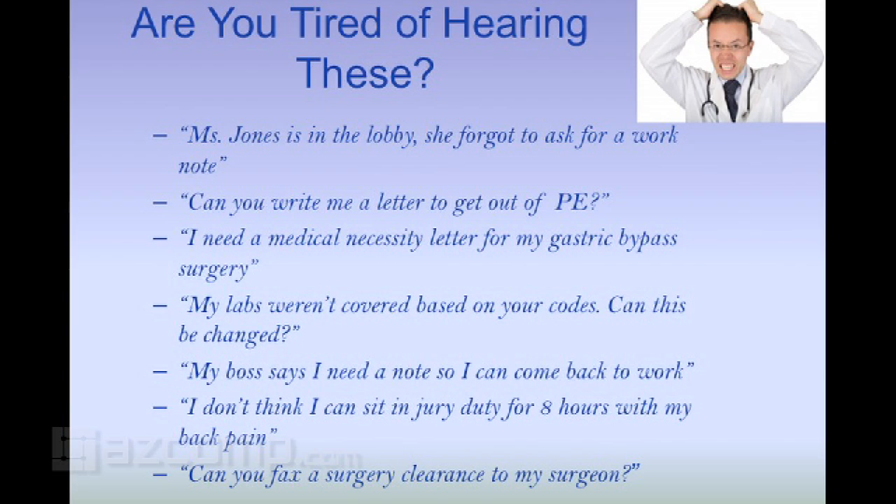Here are some of my frustrations — are you tired of hearing these? 'Mrs. Jones, can you write me a letter to get out of PE?' Sure. 'I need a medical necessity letter for my gastric bypass.' There goes 20 minutes of my time — now it's actually 10 seconds. 'My labs weren't covered based on your codes, can this be changed?' Nauseating to hear these things. But now I have a letter template that will handle it in about two seconds.